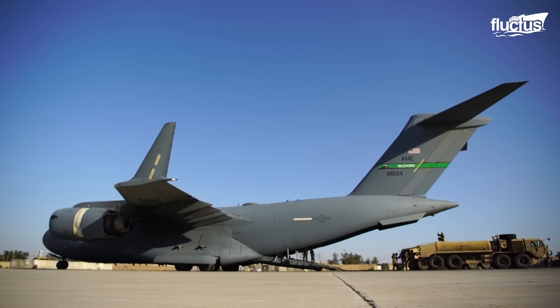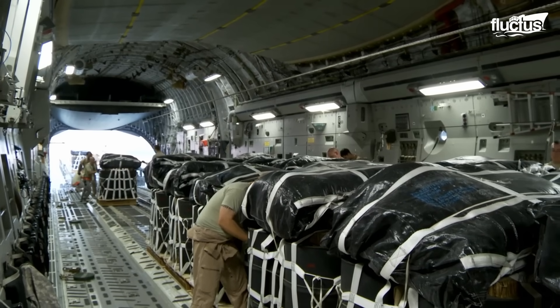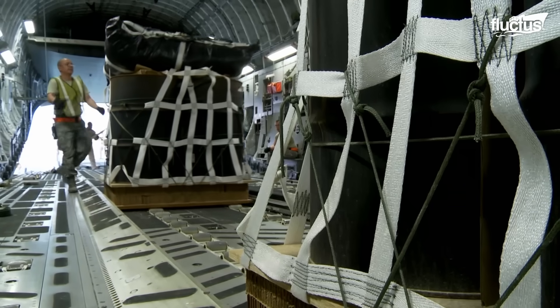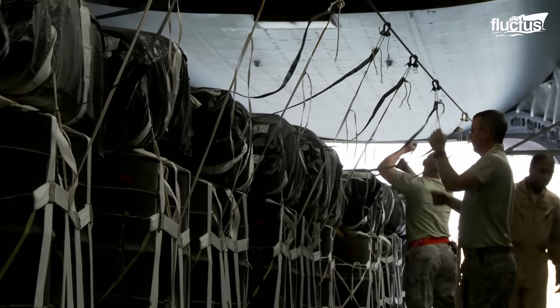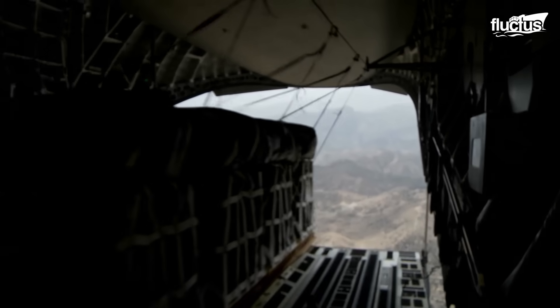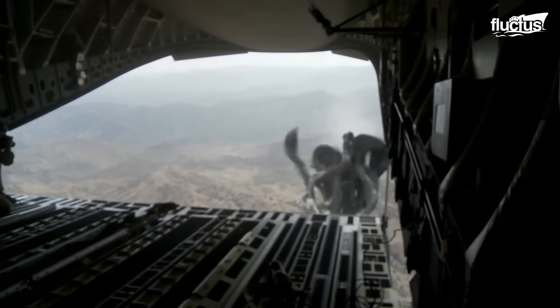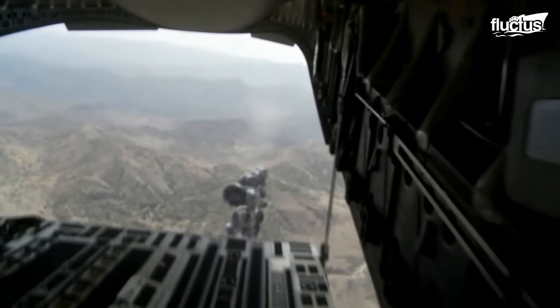Further augmenting the C-17 Globemaster III's versatile repertoire is the C-17A Globemaster Fuel Drop Mission. In this specialized operation, fuel takes to the skies in an entirely different manner — dropped from above using precision airdrops. This multifaceted approach to fuel logistics underscores the adaptability and innovation that the C-17 brings to the forefront, ensuring that fuel remains readily available wherever it's needed most, even in the most challenging of scenarios.